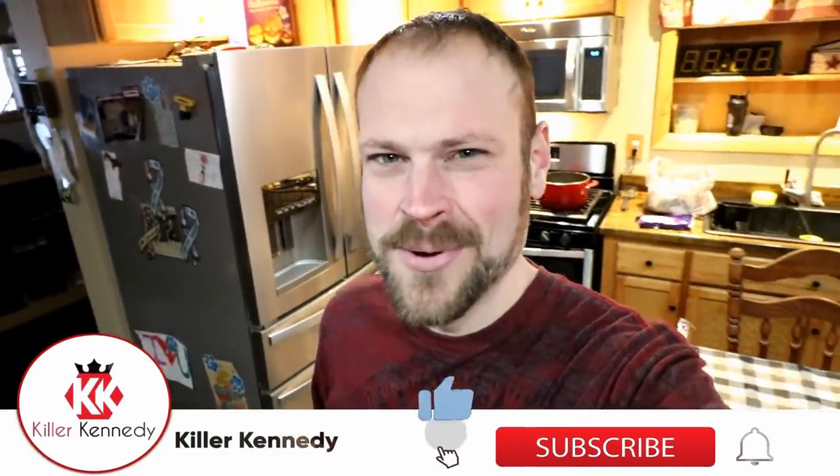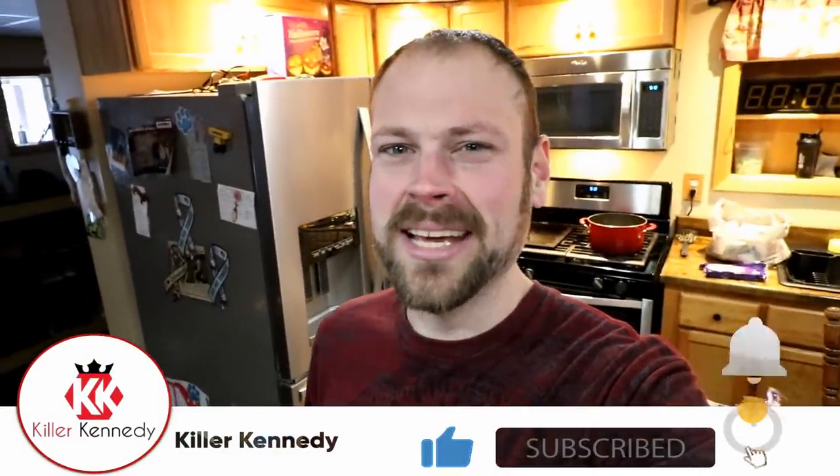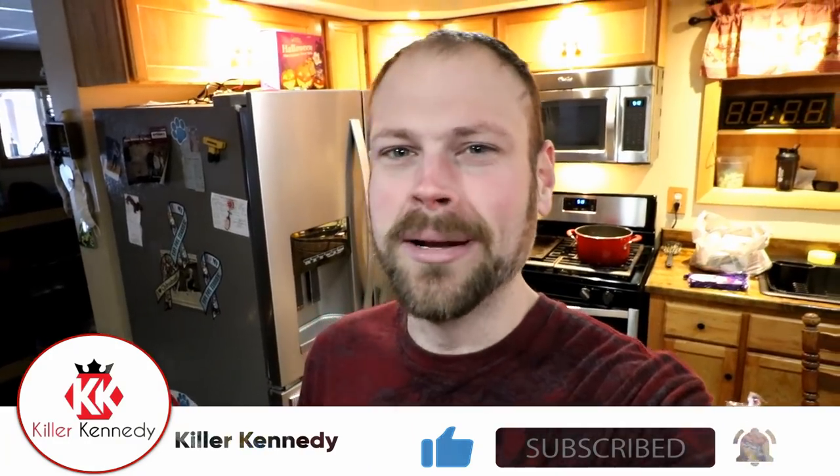Hi Killer Klan, welcome back to Giant Foods. Today we're back on a sandwich kick — not just any sandwich, a Reuben.